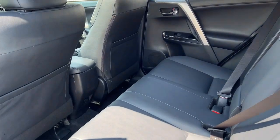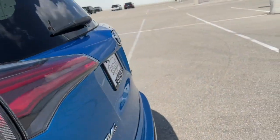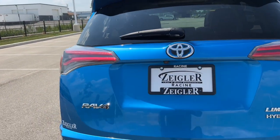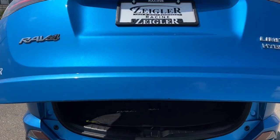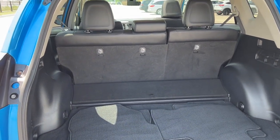Really good amount of space in the back here for rear passengers as well as some extra storage options on the back of those front seats. Rear windshield wiper and it is a hands-free lift gate with tons of room in the trunk, especially if you move those seats down.